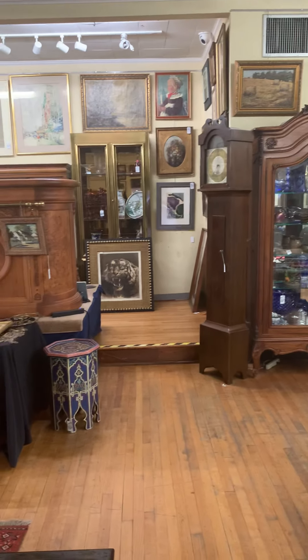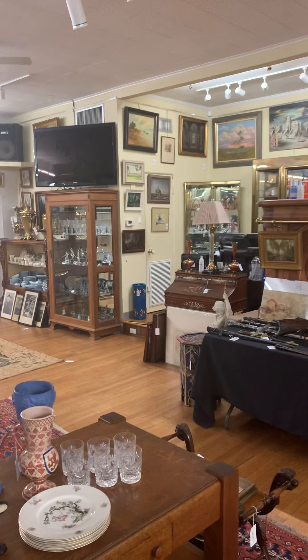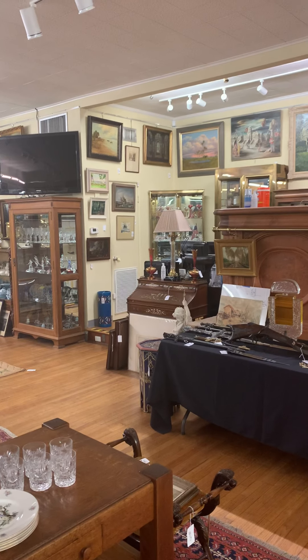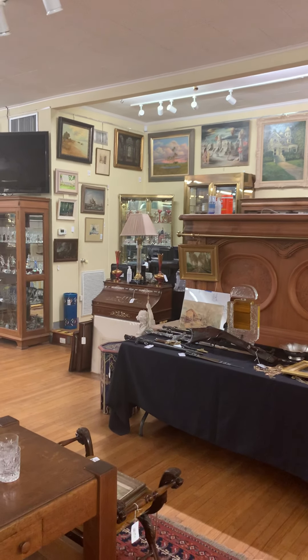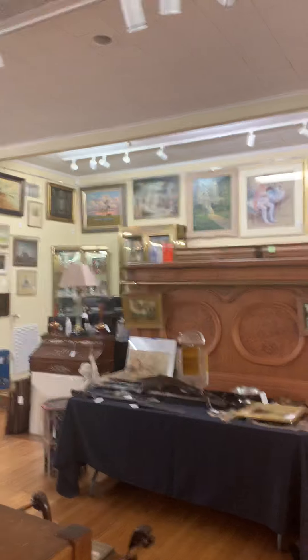I just wanted to give you an idea of what the gallery is looking like these days — go through some highlights and show you some things, give you some perspective as to what our catalog looks like when it's not just a photograph, but rather you can see it in our gallery.